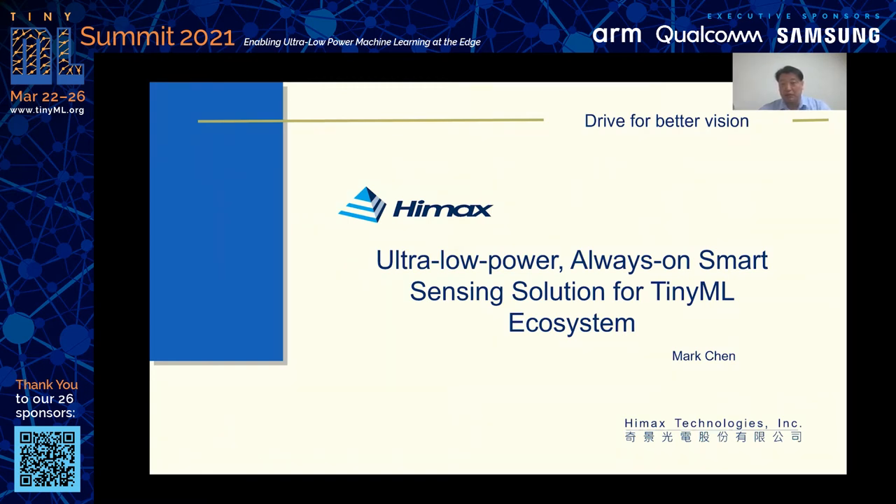Hello everyone, this is Mark Chen from HiMax. Today I want to introduce our ultra-low-power always-on smart sensing solution for the tiny ML ecosystem.